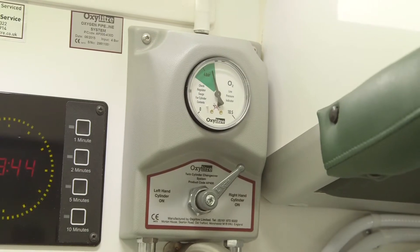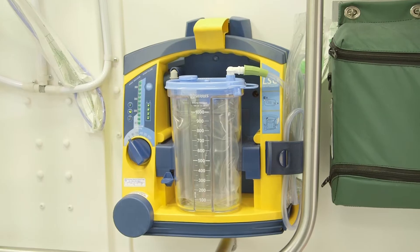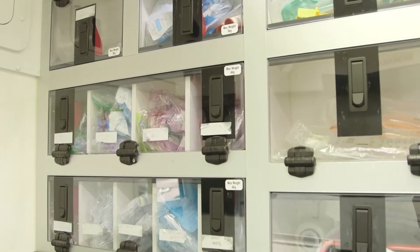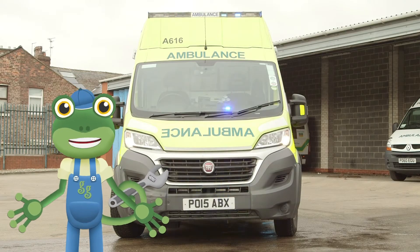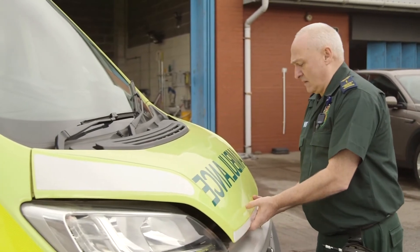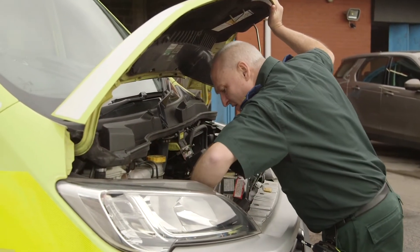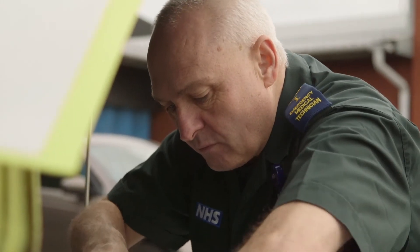An ambulance really is like a mini hospital on wheels. Everything in the back is here to treat people on the way to hospital. Let's meet the ambulance crew. This is Terry, the emergency medical technician, and he's just checking the ambulance to make sure everything's working properly before call-out.